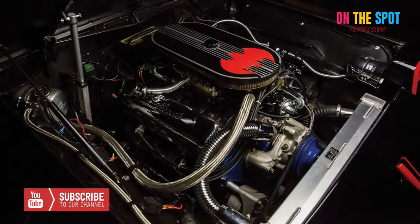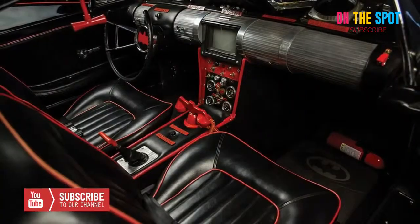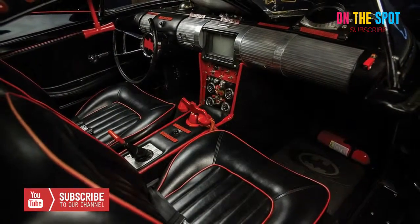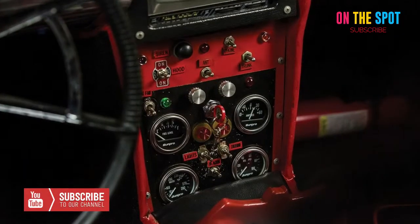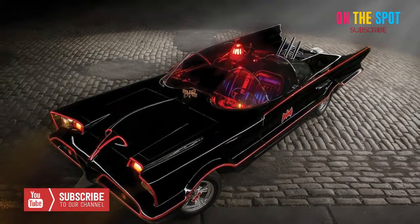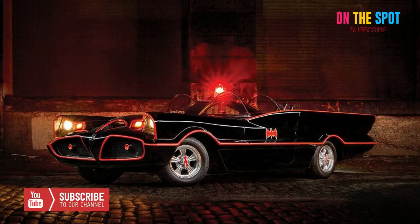In 1966, when the Batman TV series began, starring Adam West as the caped crusader, producers commissioned four vehicles for on-set use and publicity tours. All four Batmobiles were designed by George Barris, who crafted three from the chassis of 1965 Ford Galaxies and one from a drag racer.